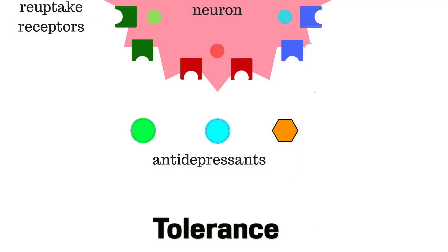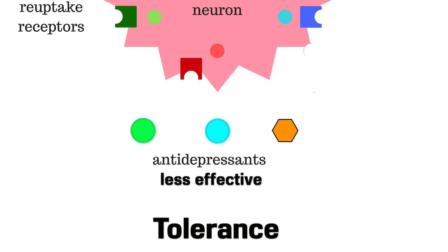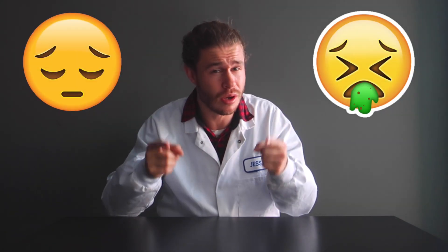So those are the main types of antidepressants and their side effects. But what happens if you take antidepressants for a really long time, like several years? Well, you can become tolerant to antidepressants. Over time, your brain can respond by reducing the number of receptors, making the antidepressants less effective. Usually the treatment is to increase your dosage or switch to a different type. Also, once you start taking antidepressants you can become dependent on them, meaning that if you stop suddenly, you'll have a neurotransmitter crash, leaving you feeling really sad and sick — so maybe don't do that.